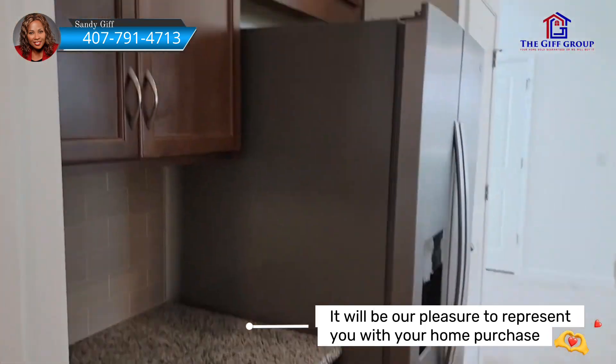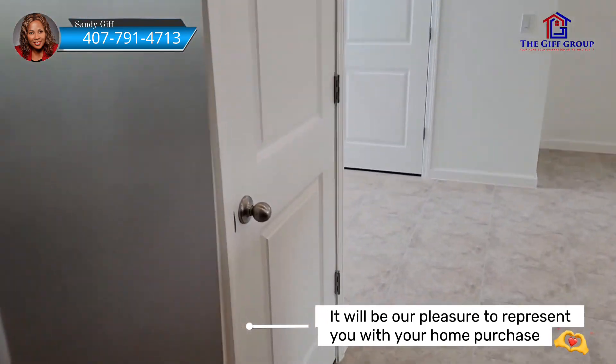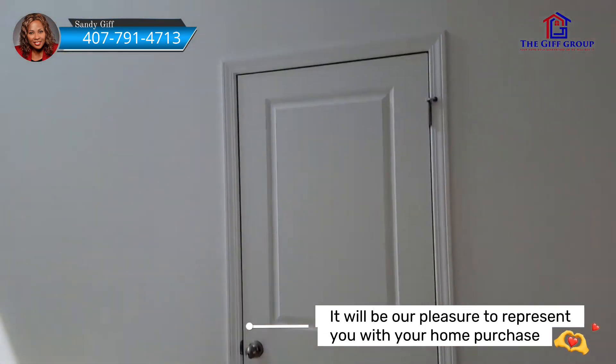This is a little butler's pantry here. And we have the regular pantry here as well. Across from there, that door we're looking at is the half bath.